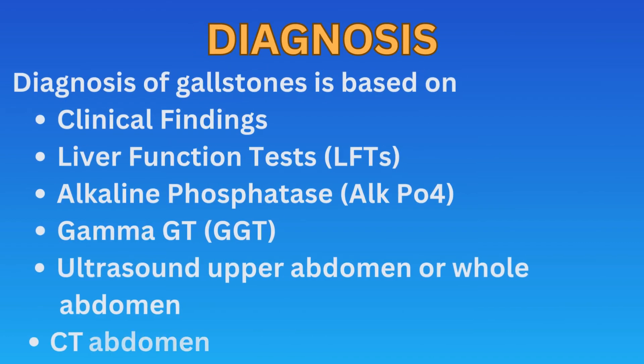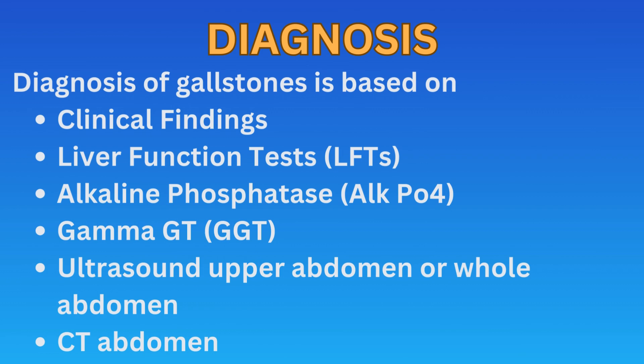Diagnosis of gallstones is based on clinical findings and other tests which help confirm the diagnosis. These include liver function tests, alkaline phosphatase, gamma-GT, ultrasound of the upper abdomen or whole abdomen, and in some cases a CT abdomen is required.